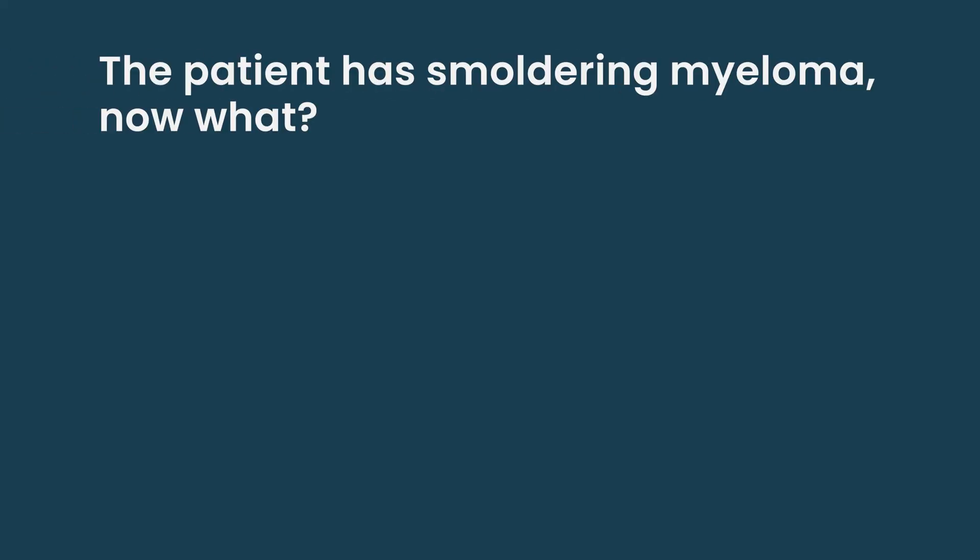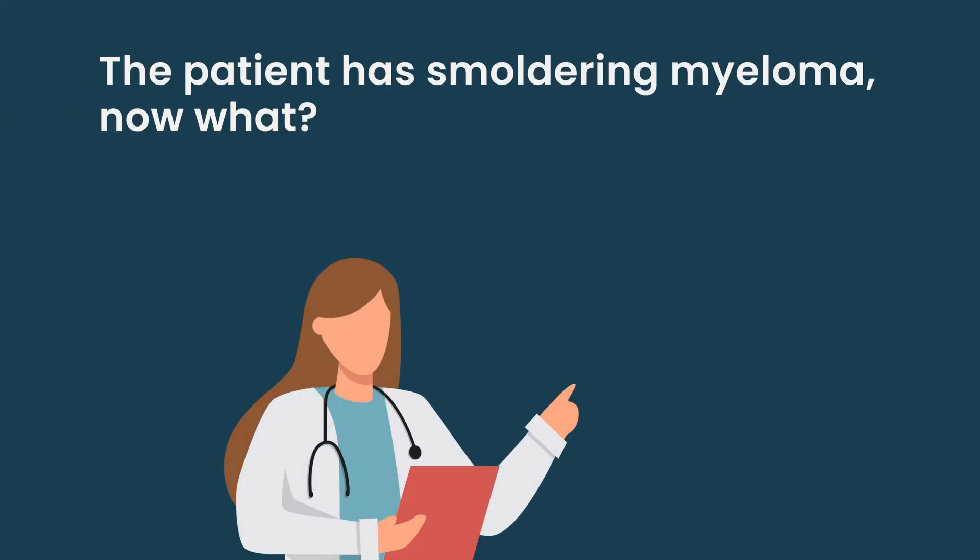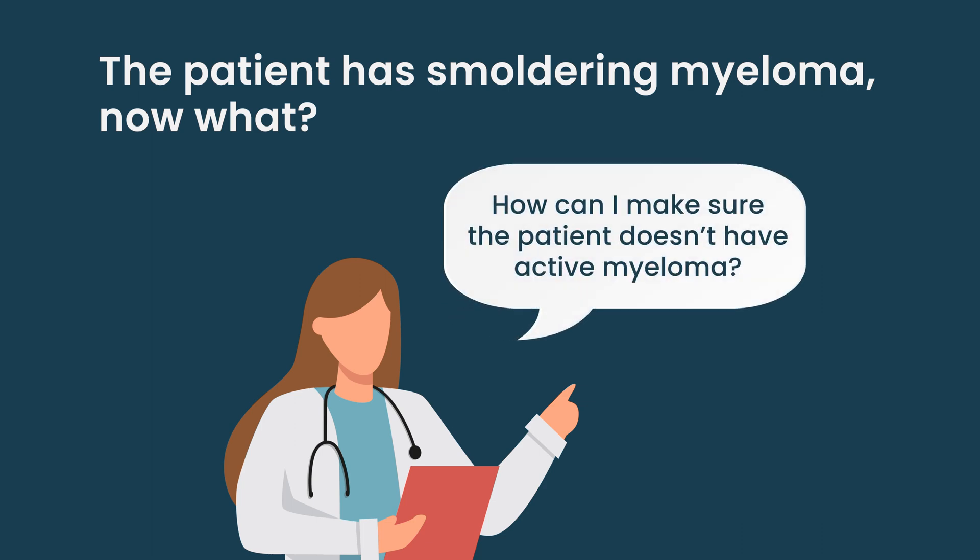There are risk prediction tools we can use — one from the Mayo group and one from Iceland called I-STOP MM — to help determine who has MGUS versus smoldering myeloma. Once I establish they have smoldering myeloma, the big question is: how do I make sure they do not have active myeloma?